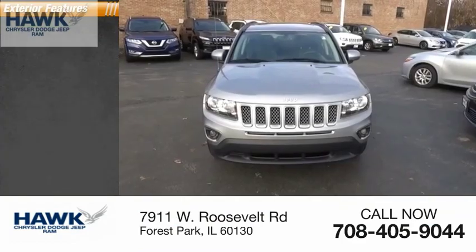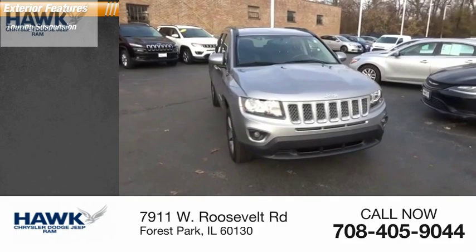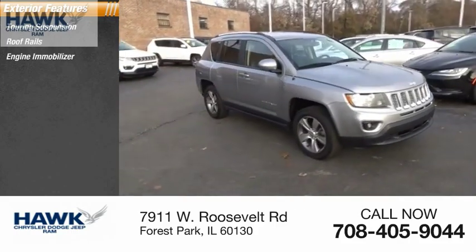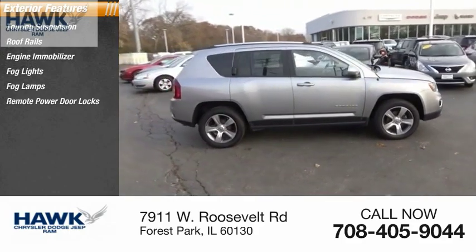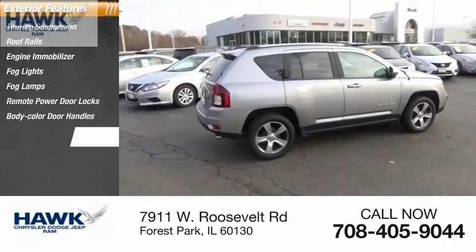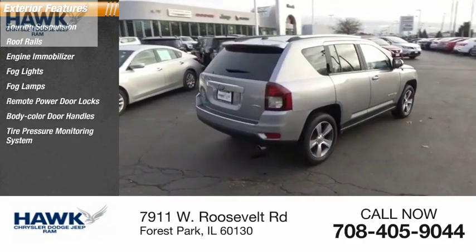Here are some of this vehicle's great options: touring suspension, roof rails, engine immobilizer, fog lights, remote-powered door locks, body-color door handles, tire pressure monitoring system, and braking assist.